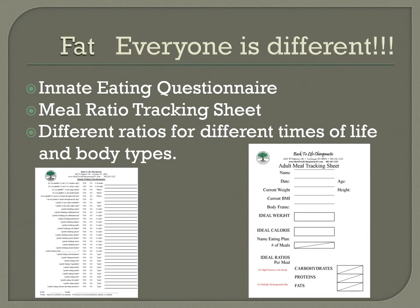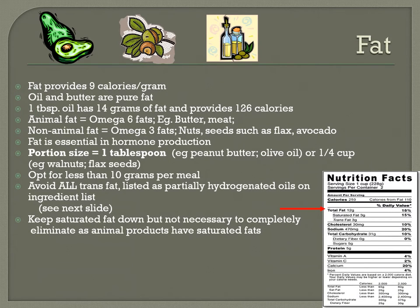Next is fat — everyone's different, so fill out your innate eating questionnaire. Fats provide nine calories per gram. Oil and butter are pure fats — one tablespoon of oil has 14 grams of fat and provides 126 calories. Animal fats are omega-6 fats, like butter and meat. Non-animal fats like nuts, seeds, and avocados are omega-3 fats. Fat is essential in hormone production and helps suppress hunger. Portion size is one tablespoon per meal — such as peanut butter or olive oil, or one-fourth cup of walnuts or flaxseeds. Aim for less than 10 grams per meal.